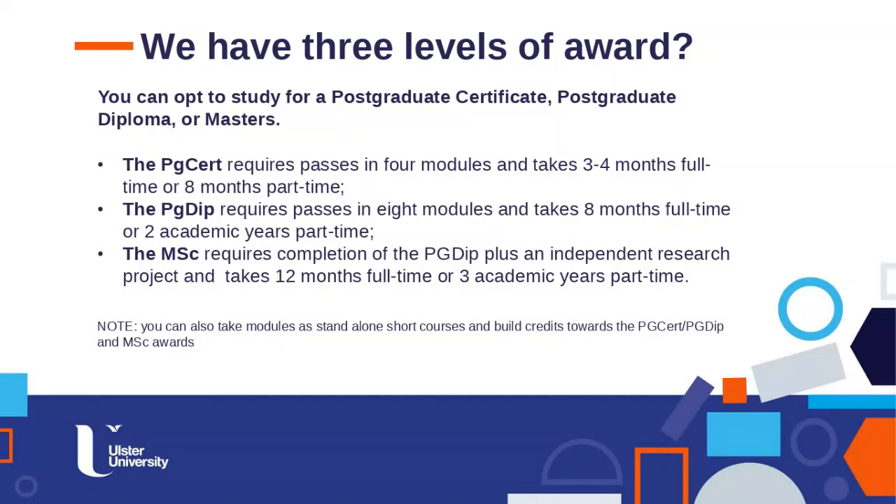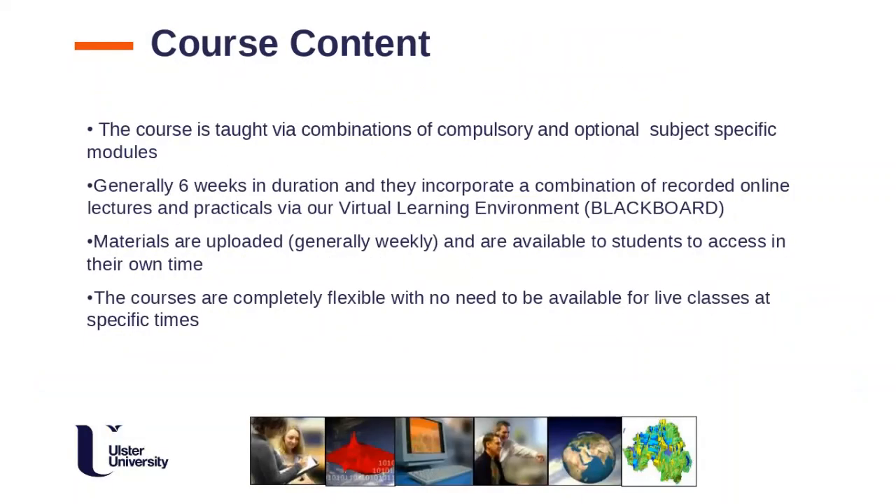You can also take modules as standalone short courses and accumulate credits over a longer period — doing one or two modules a year if that suits you. Once you've accumulated four modules you could take the PG Certificate, then the PG Diploma, and eventually progress to the MSc. You don't necessarily need to register initially for a full award — you can build up one module at a time.